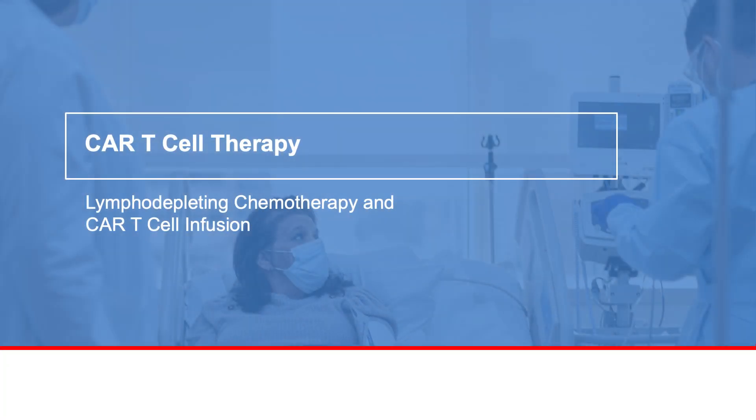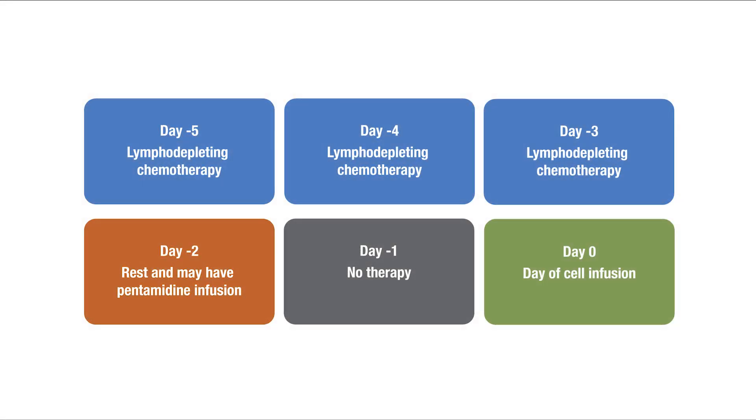Once your modified T-cells arrive back at MD Anderson Cancer Center and your care team clears you for treatment, you'll receive lymphodepleting chemotherapy, usually cyclophosphamide and fludarabine, but may include others. These chemotherapies make room for the CAR T-cells to grow and multiply. You'll usually receive three days of lymphodepleting chemotherapy, followed by two days of rest. You'll then receive the CAR T-cells the next day.